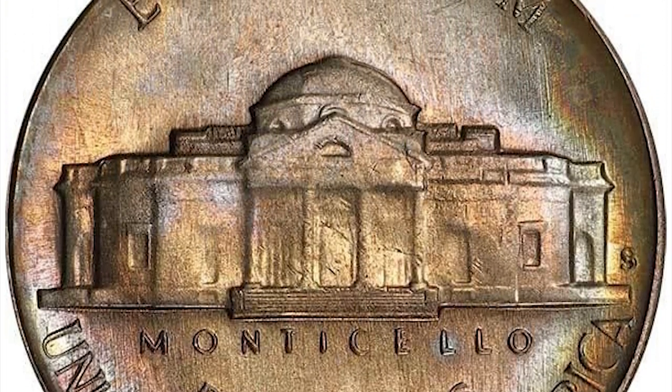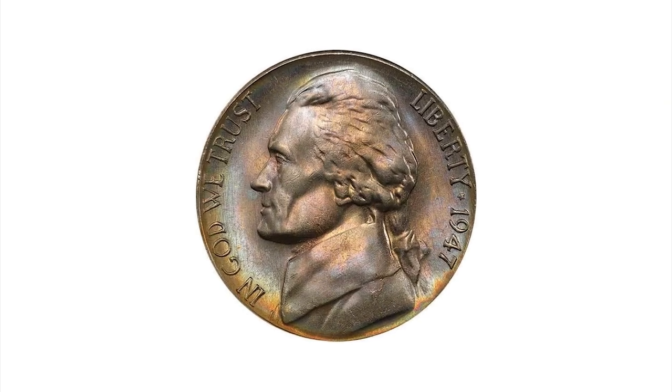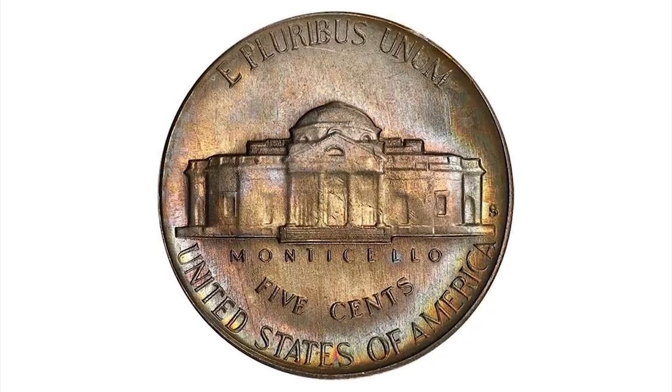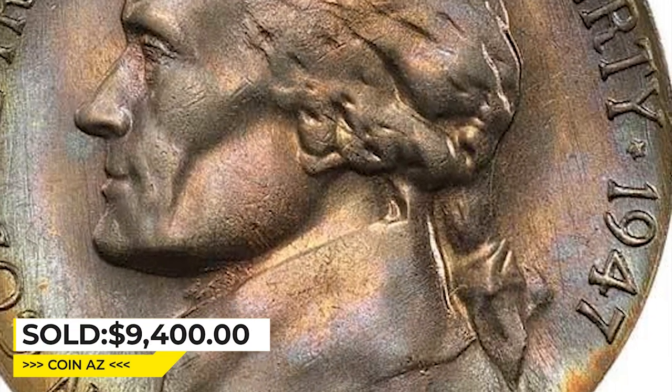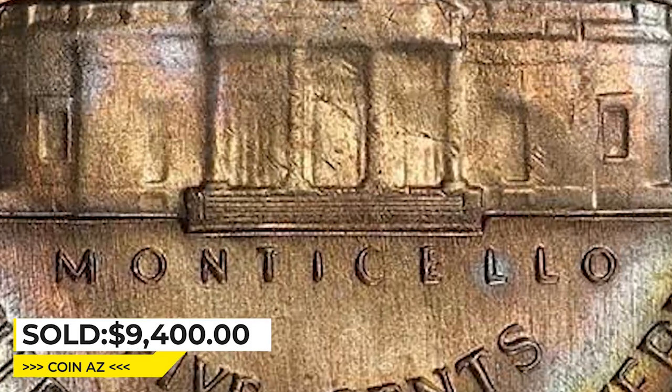Highly lustrous surfaces have a rich nickel-gray coloration with gold and sky-blue accents at the rims. The eye appeal is unmarred by any serious marks — indeed all you see with a magnifying glass are die lines that are mint-made. The eye appeal is excellent. Sold for $9,400 at Legend Rare Coin Auctions.